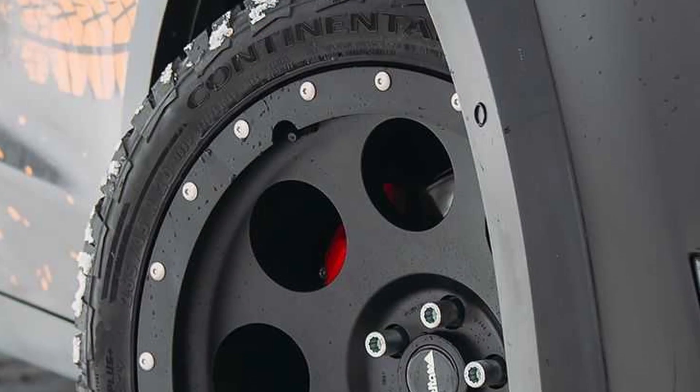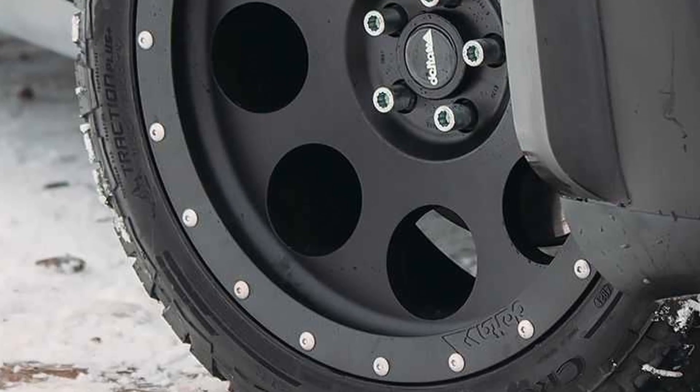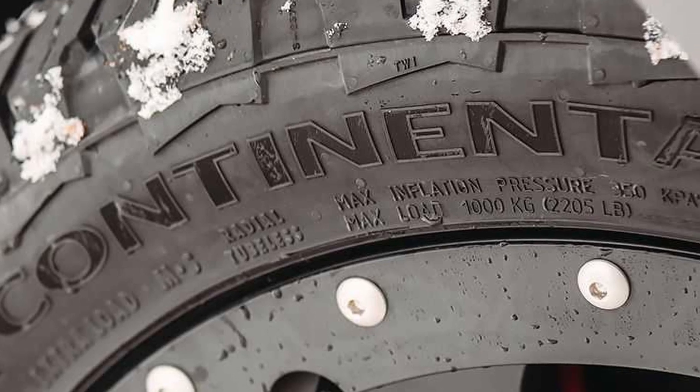To accommodate the widened rims and tires, Delta 4x4 has developed highly appealing wheel arch extensions that add another 60mm of width to the vehicle.